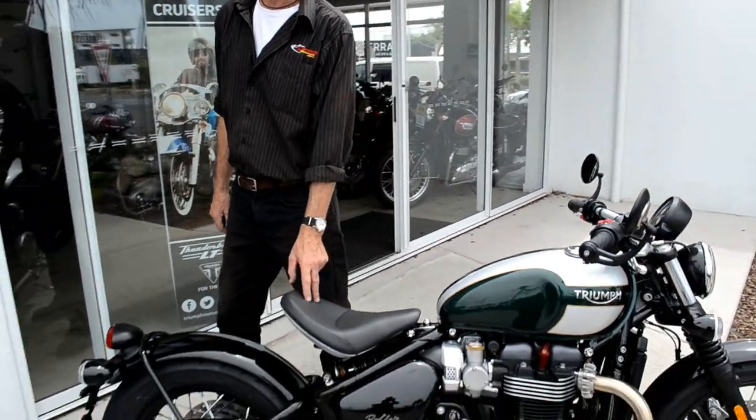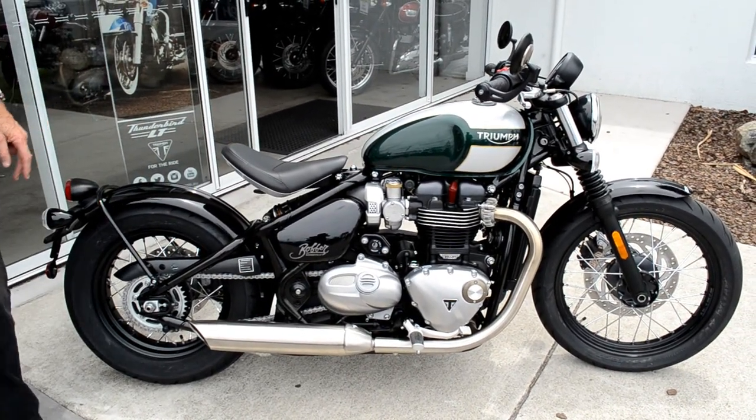Hi there, it's Happy here. Today I'm again in the Triumph showroom and we are going to review the Triumph Bobber. It's quite good-looking and it has very nice controls — it's a cruiser, fantastic! And hi guys, Mitch here again from Sunstate Motorcycles at Maroochydore. Today we're going to show you something very special. We've all been waiting for this bike for the last few months — it's the new Triumph Bobber.